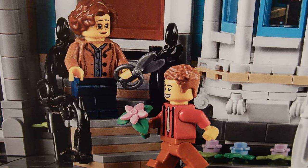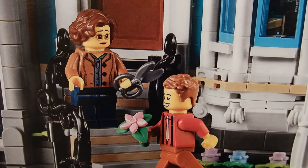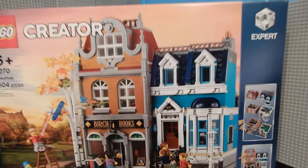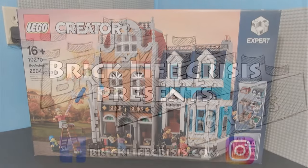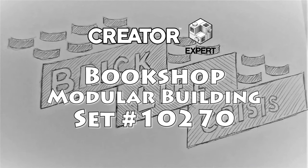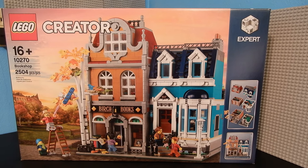Hello friends, Christian here with BrickLifeCrisis again. Today's video is one that is more than a year in the making, and that's because the set we're looking at today has been out for well over a year and I just got around to acquiring it. This is the bookshop, set number 10270 from Lego Creator.